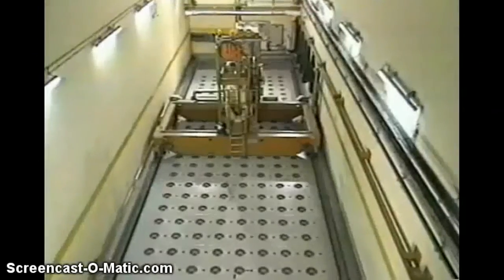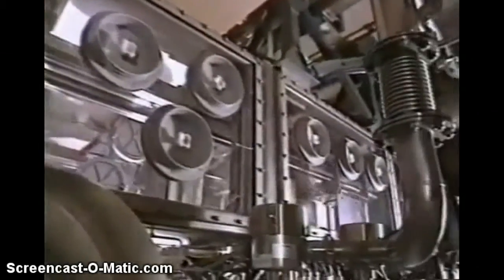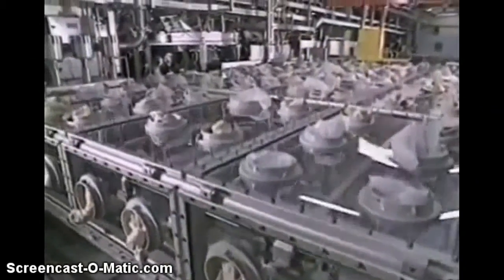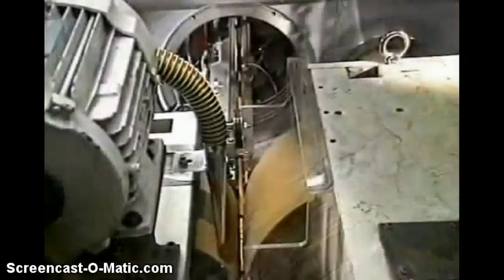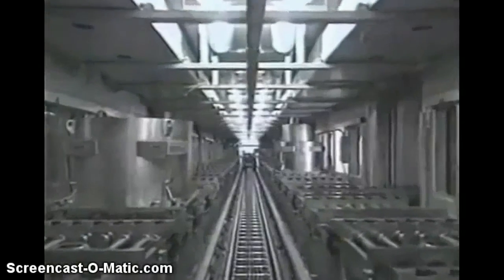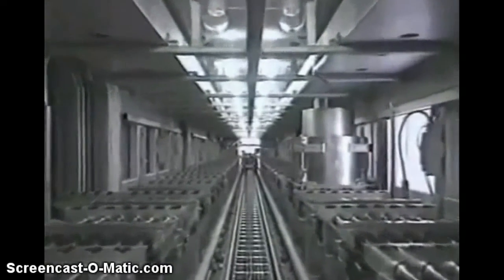MOX fuel is fabricated just like uranium fuel used in commercial reactors throughout the US. However, because of the plutonium content, MOX fuel fabrication occurs in glove boxes, which allows access to the machinery while protecting the worker. Fuel fabrication requires very high precision and consists of apportioning, mixing, grinding, and homogenizing batches of uranium and plutonium powders. Plutonium oxide canisters previously prepared in the aqueous polishing portion of the facility are opened and automatically emptied to supply the fuel fabrication line, with equipment arranged around the central material distribution artery.